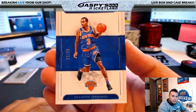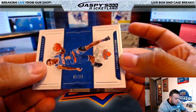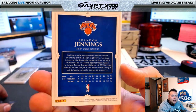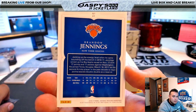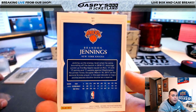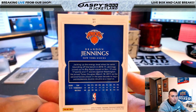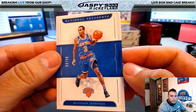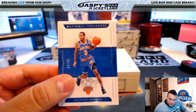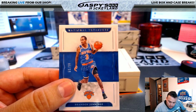Brandon Jennings base, 85 of 99. We actually have free shipping in Canada — just make sure not to check out as international. If you're getting charged eight dollars and you're in Canada, you're checking out wrong. For the Knicks — New York Knicks, where are you guys at?